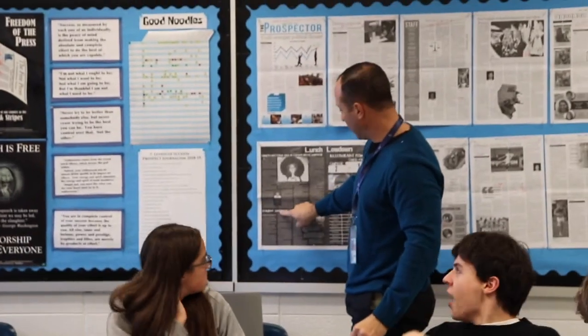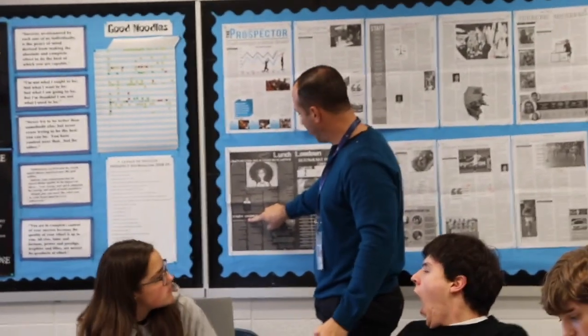When the papers are ready to be released, the younger class of journalism hands out the papers to each classroom. And I know the students put in a lot of work to make it come out as good as it does.